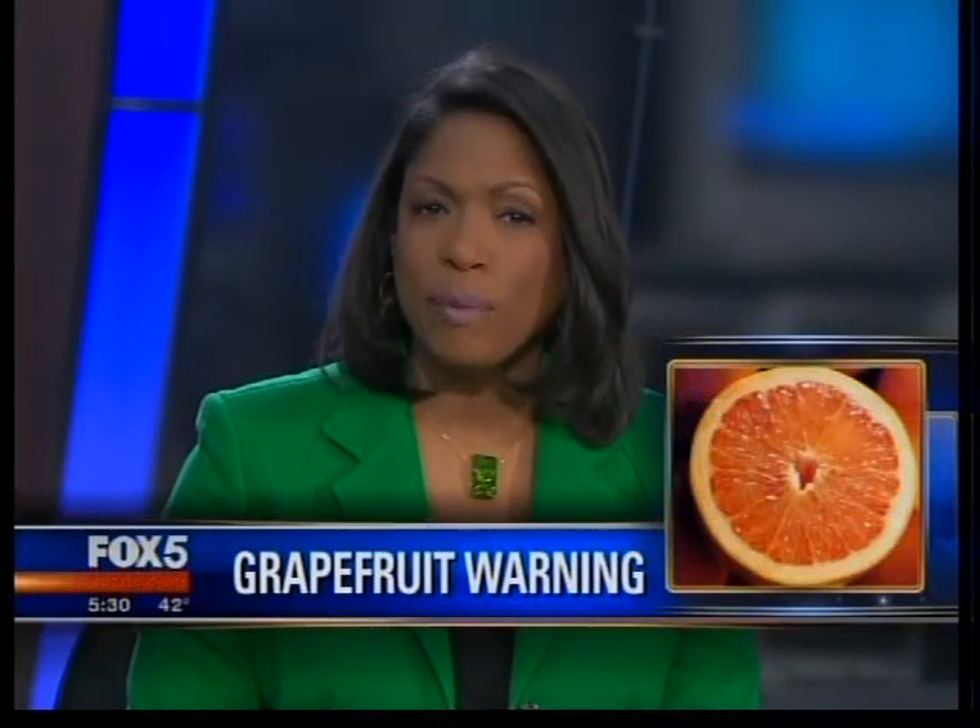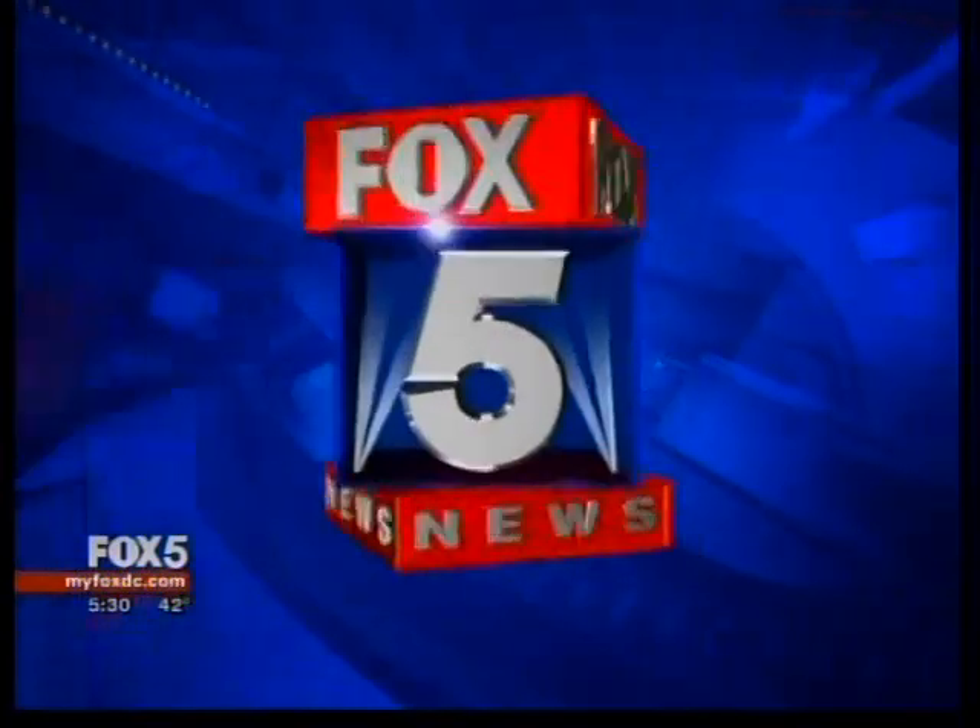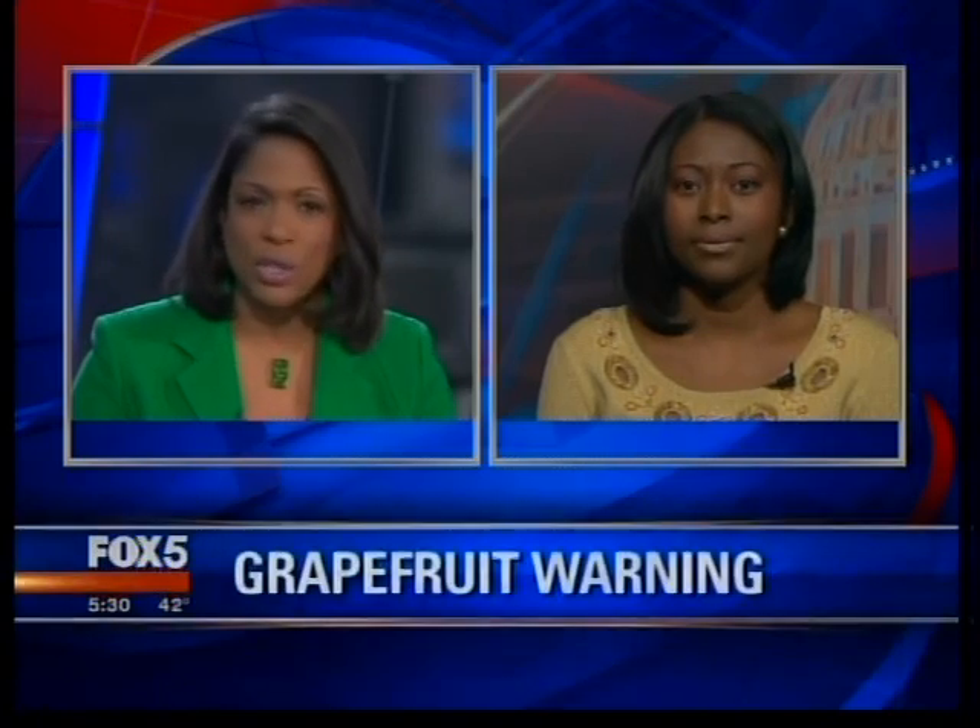We're back now with a warning tonight about a popular fruit that many of us eat for breakfast. New research shows the number of medications that interact with grapefruit with potentially serious results is on the rise. Dr. Ronti Akiyode is an associate professor at the Howard University College of Pharmacy. We know that some of these reactions can be deadly. What is actually in grapefruit that causes a negative reaction with some medications?